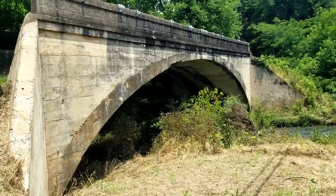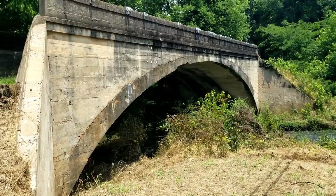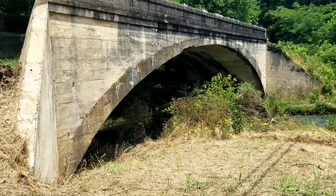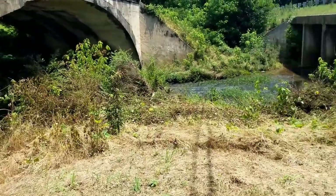Alright guys, out today doing a little bit of exploring on a creek. This is an original bridge for one of the older roads in this particular area. I'm gonna walk around on the creek if I can. Alberto has kind of raised the water levels to the point where it's gonna be hard to wade.